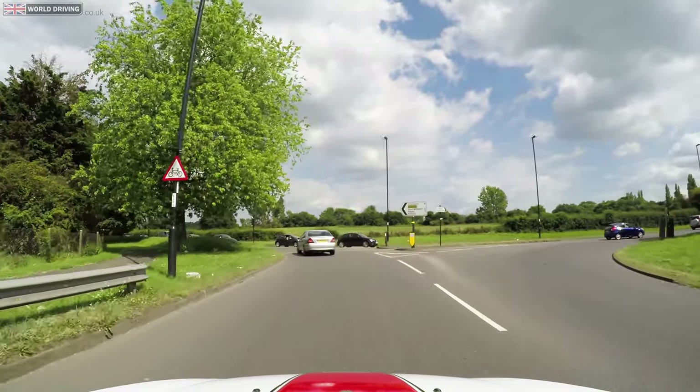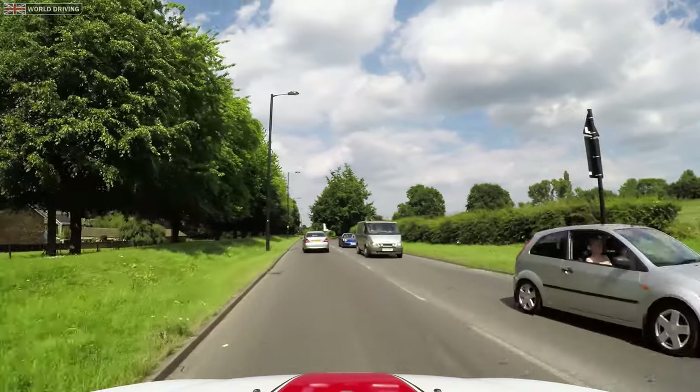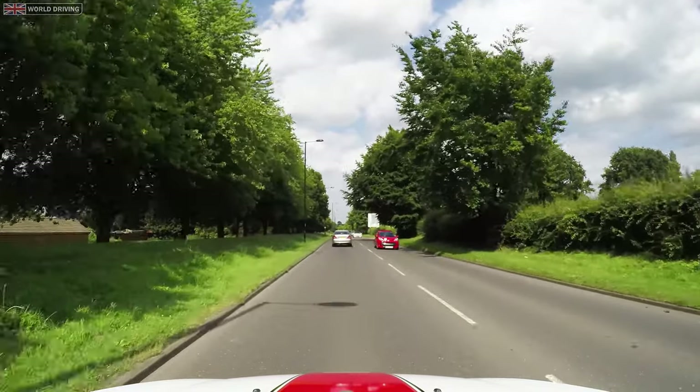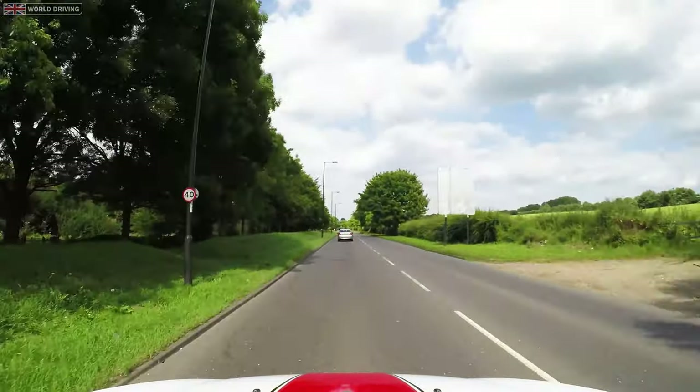That was a brief guide on how to approach a roundabout. If you want more information on which lane you need or when to signal, have a look at our other roundabouts videos. For now though, let's go and have a look at when to go at busy roundabouts.